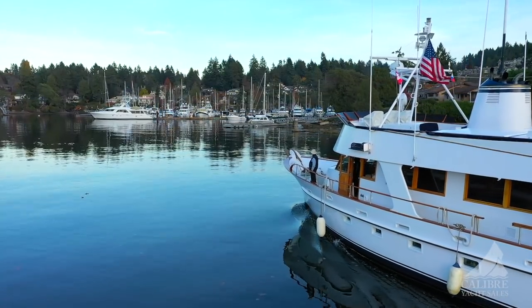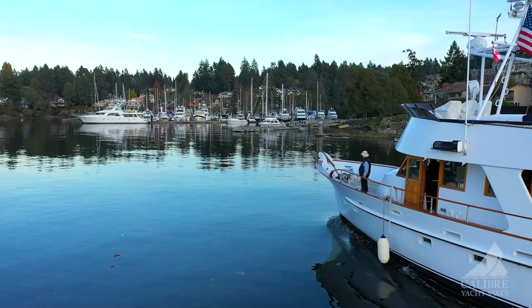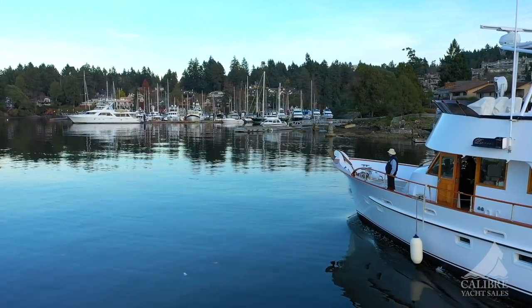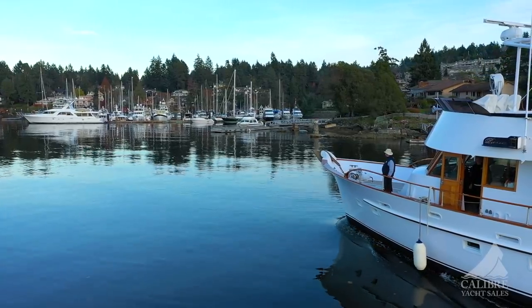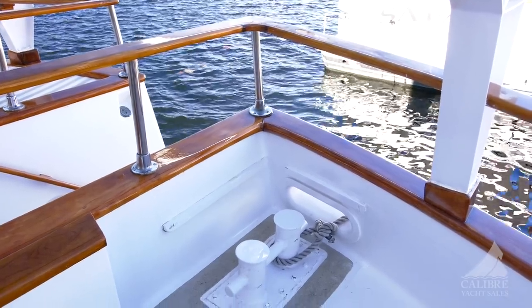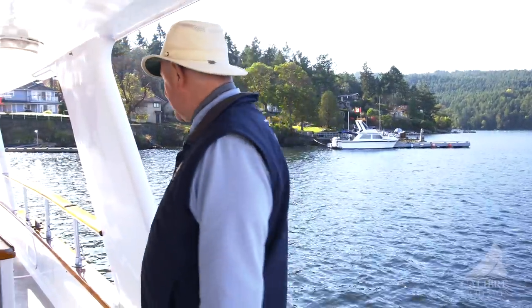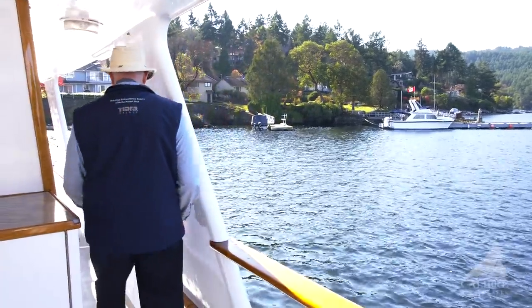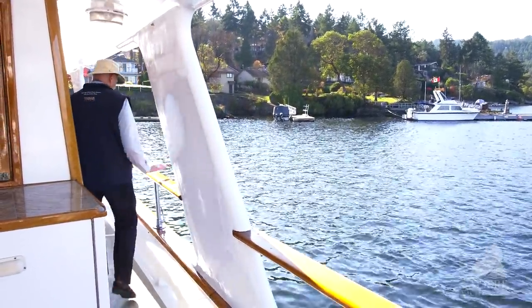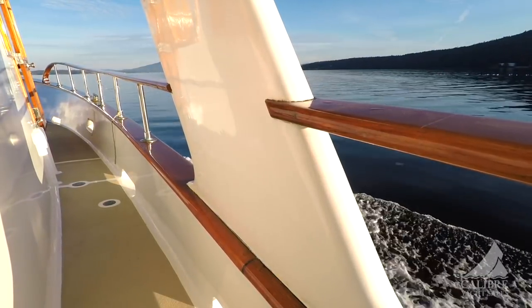Really well-equipped and ideal for just running around and visiting people in cottages and local areas. There's a huge bollard on the stern — just look at the size of this thing. Everything on this vessel is so overbuilt. Have a look at these side decks: nice and wide, easy to maneuver, and very high rails — very safe and well-constructed.